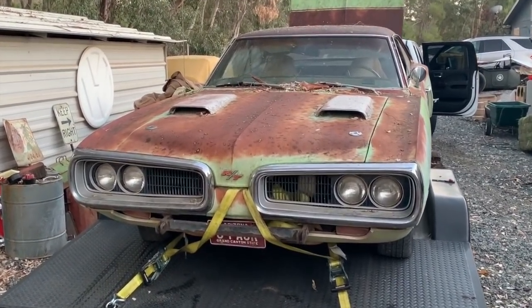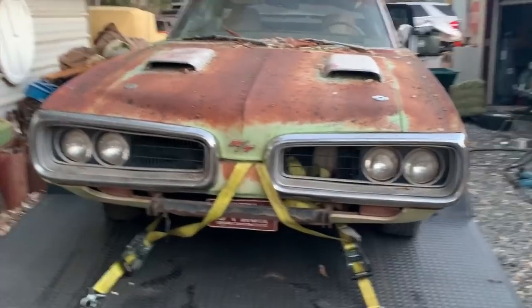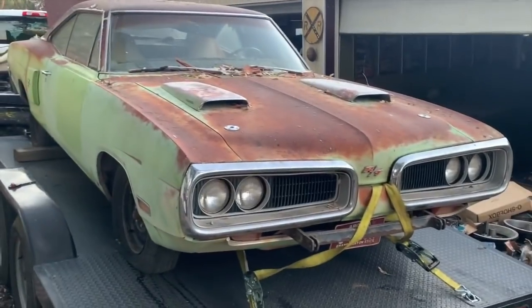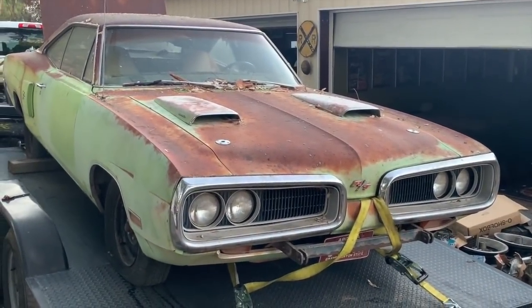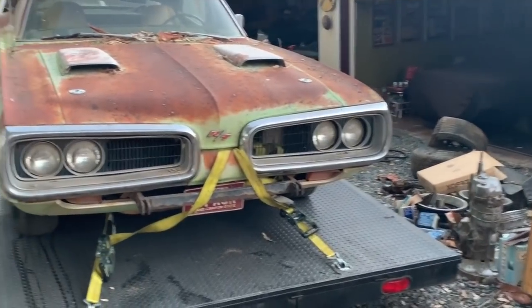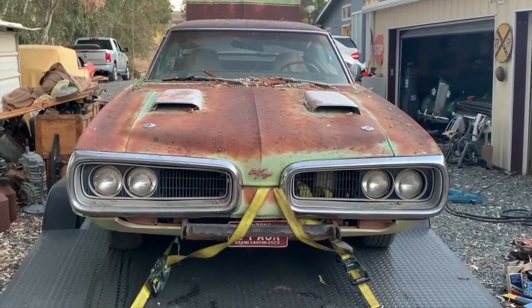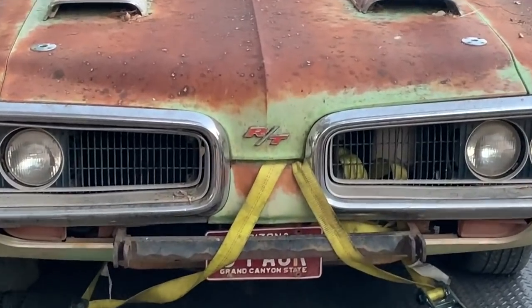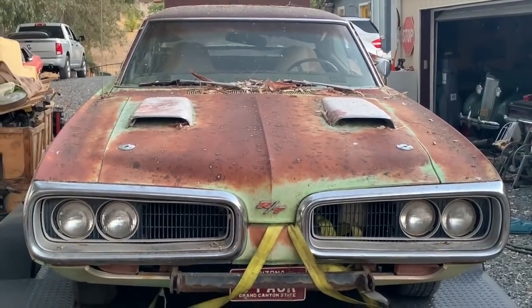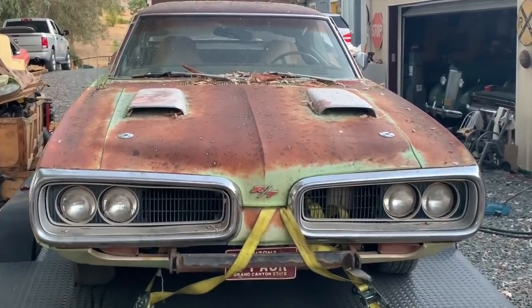I think preserving as much as you can is going to be really fun with this car. They are only original once, and this one's got some character without a doubt. Everybody says it would take X amount to restore it, but at some point it's not worth putting that into it because then nothing fits the same — it's just kind of tampered with. And I agree: you restore it and then you lose all the history.